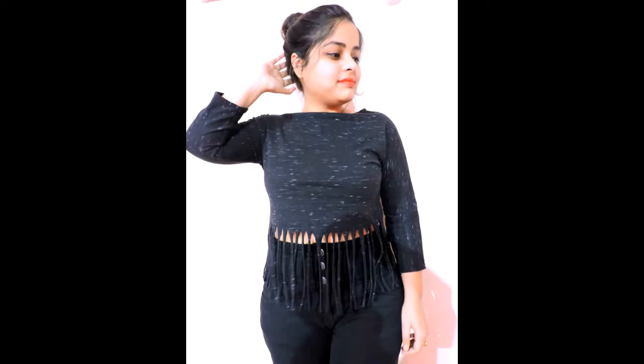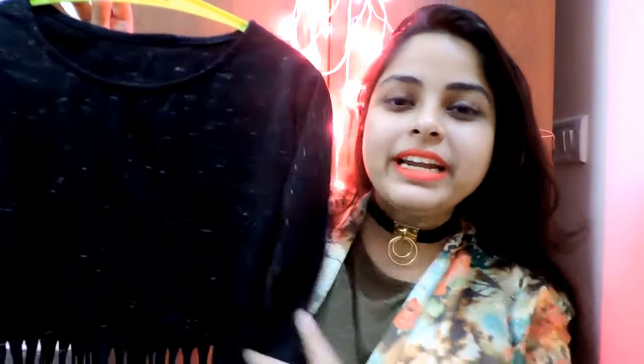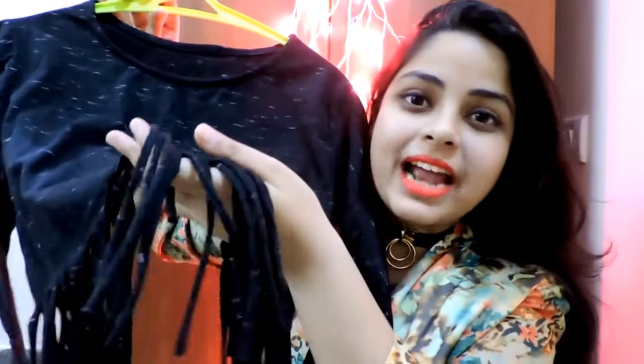Next we have this t-shirt in black — I love black in every form. This is actually one of my favorite purchases from Sarojini Nagar because it has these beautiful fringes at the bottom, and it was only 100 rupees.